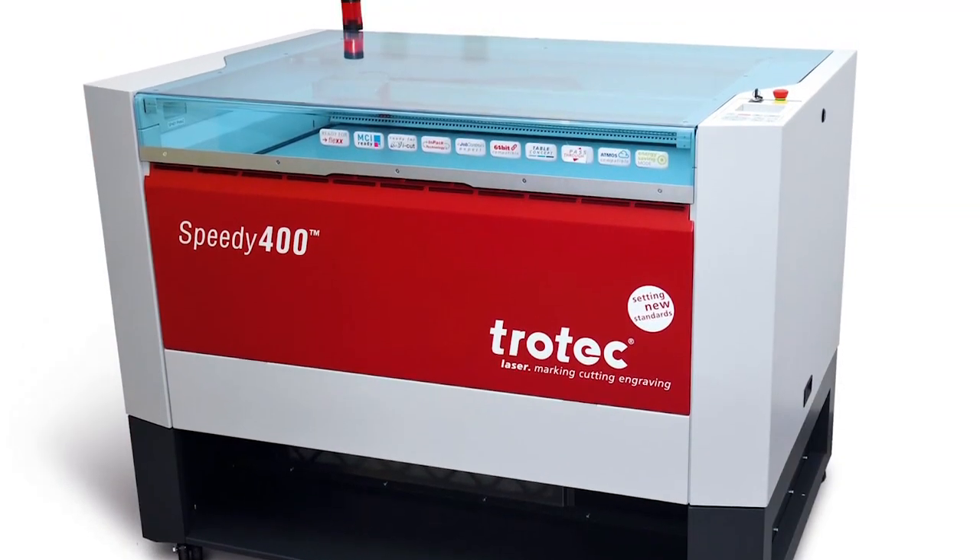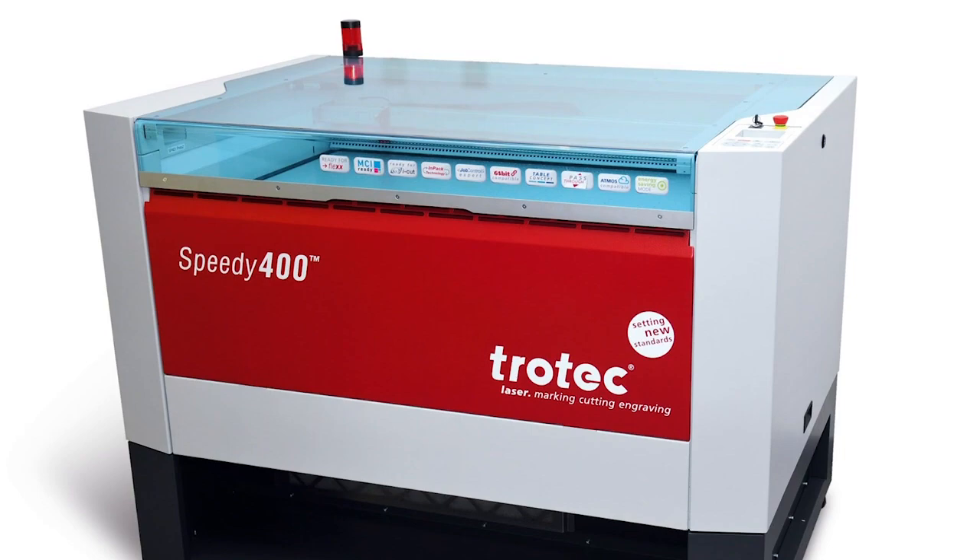Hi, I'm Nicole Swanton with Industrial Nameplate Incorporated in Appleton, Wisconsin. We just got a Speedy 400 and we've had it for two weeks and it's been a great two weeks. We had two lasers and we added the Trotec to our line.